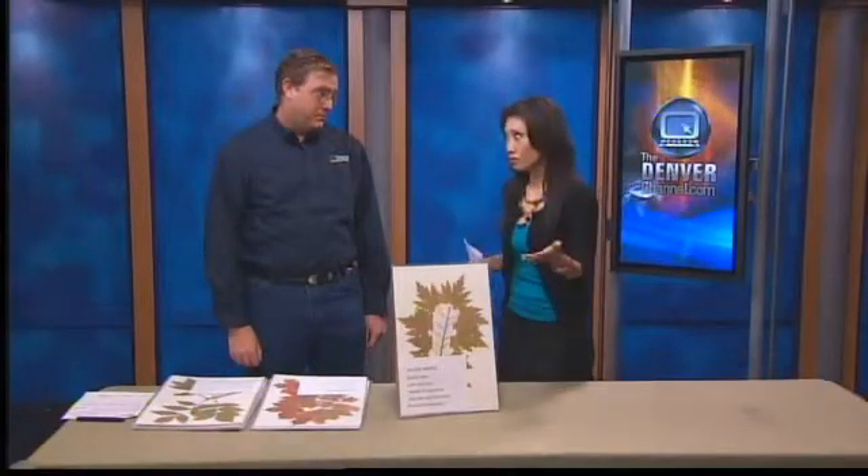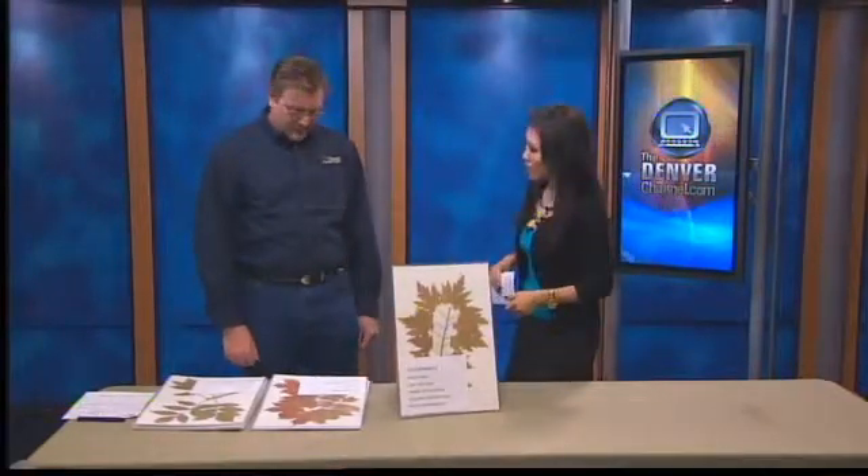Welcome back to 7 News this Saturday morning. If a tree dies in your yard or is on the decline anyway, Mother Nature won't help you — it's really up to you to replant. Joining us this morning is Tony Hahn with Swingle Lawn, Tree and Landscape Care. Thank you for being here today; we appreciate it.